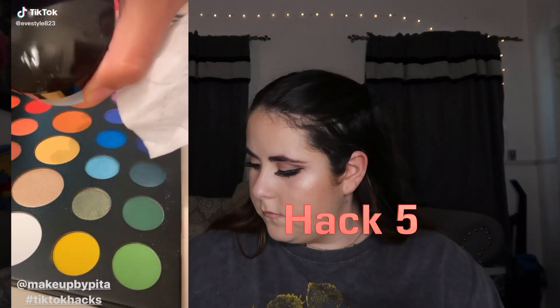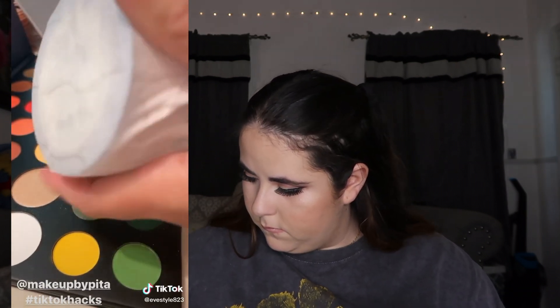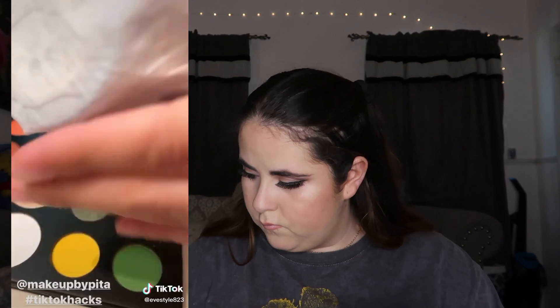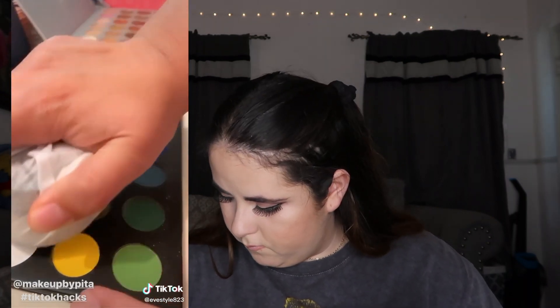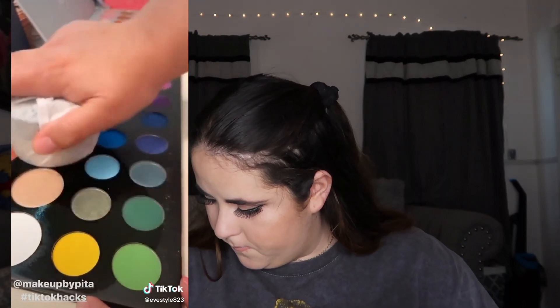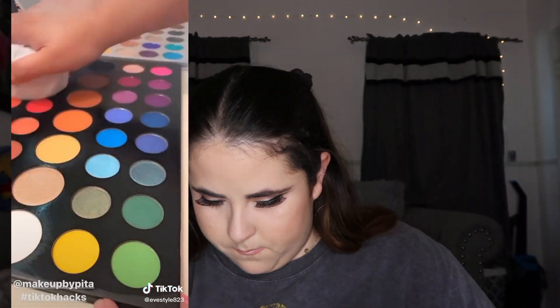I've been seeing this one go around basically all over TikTok and I wanted to try it. You grab one of your powders and you put it in a wet wipe, hold it like this, wrap it really tight — and then you're supposed to be able to clean your palette without it touching the shadows. I'm going to try it on my James Charles palette. It's working! Oh my gosh.